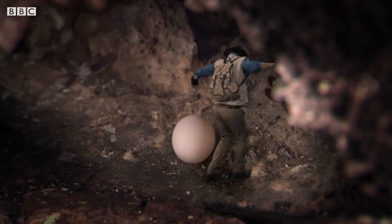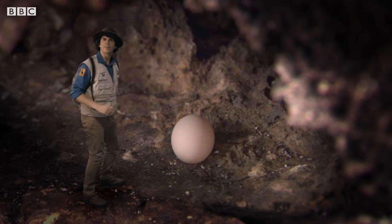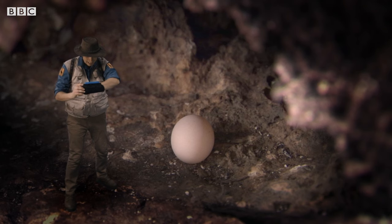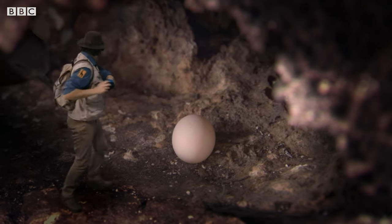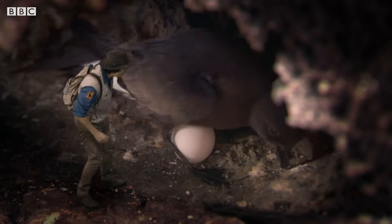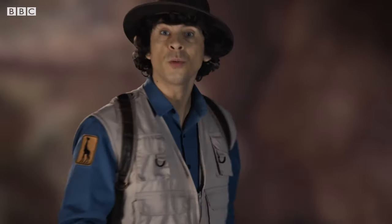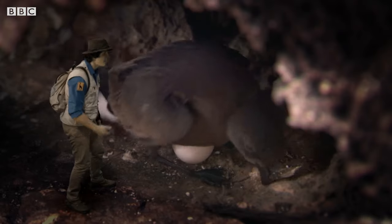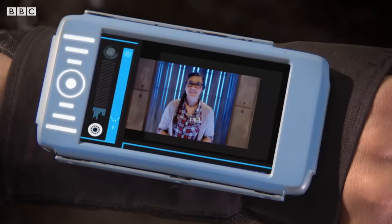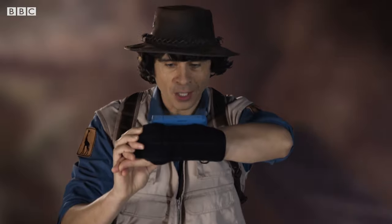It's an egg! If I'm not mistaken — yes! It's a storm petrel egg! And look — here comes the mum! Hello! So this is where they lay their eggs — in tunnels in the rock! And that's why Mr Hammond couldn't find the nest! Hi Jen! I found out where the storm petrels here in the Galapagos are nesting — in underground tunnels in the rock!